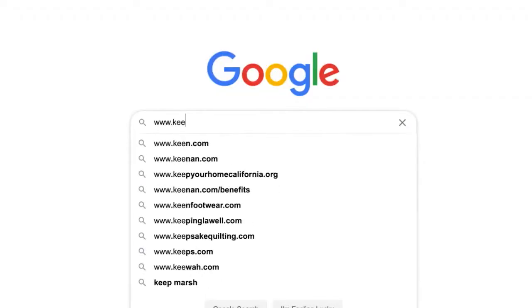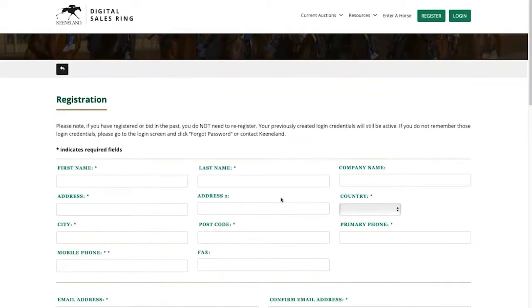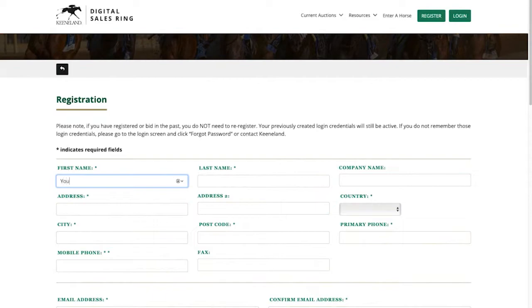Buyers and sellers from across the world can participate in this standalone online auction format. For buyers, there are just a few simple steps. First, you should register for a buyer account at keenelanddigital.com in advance of the sale. Once approved, your credit limit within the Keeneland Digital Sales Ring will be established.